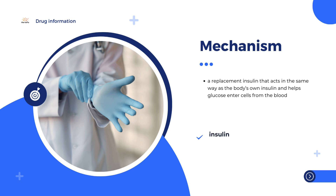Insulin glargine is slightly different from human insulin. This change means that it is absorbed more slowly and regularly by the body after an injection, and that it has a long duration of action.